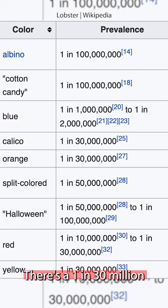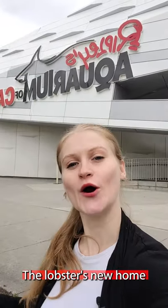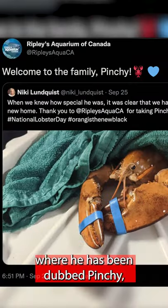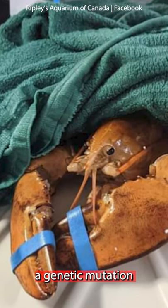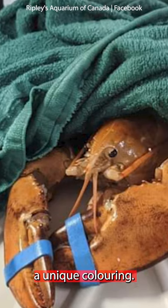There's a one in 30 million chance of this lobster actually existing. The lobster's new home is at Ripley's Aquarium, where he has been dubbed Pinchy, just like out of the Simpsons. According to the aquarium, it is a genetic mutation that gives the lobster its unique coloring.